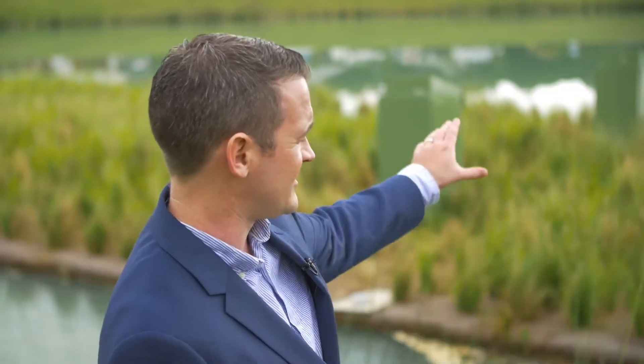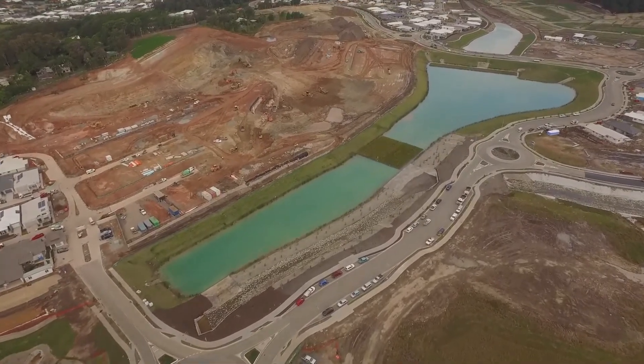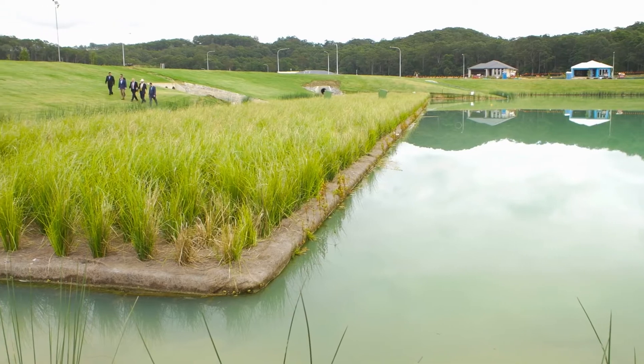Everything you see here would have been planted out. What the developers wanted us to do is investigate floating wetlands as an alternative option, and we met and collaborated with council and the University of Sunshine Coast to come up with a way to install this system and also establish a four-year research project so we can definitively answer how these systems remove pollutants.